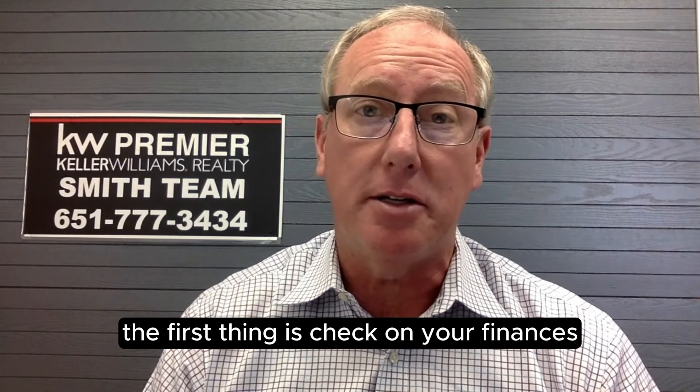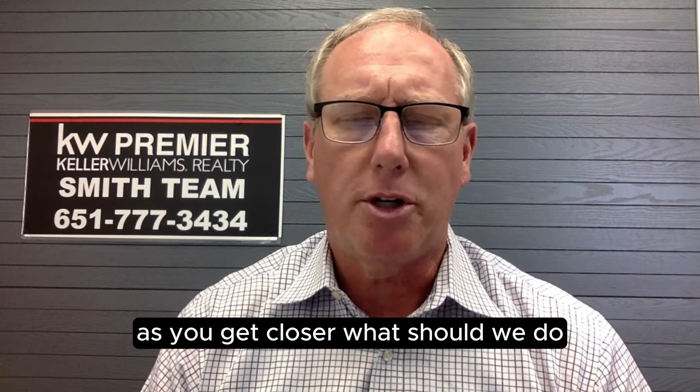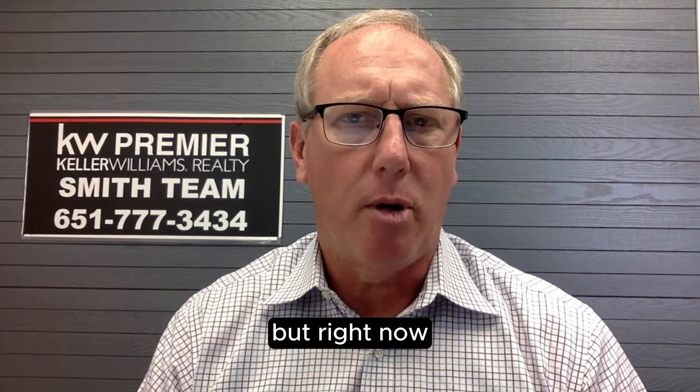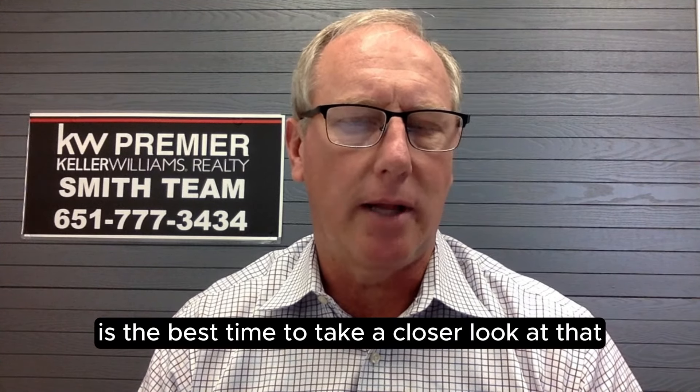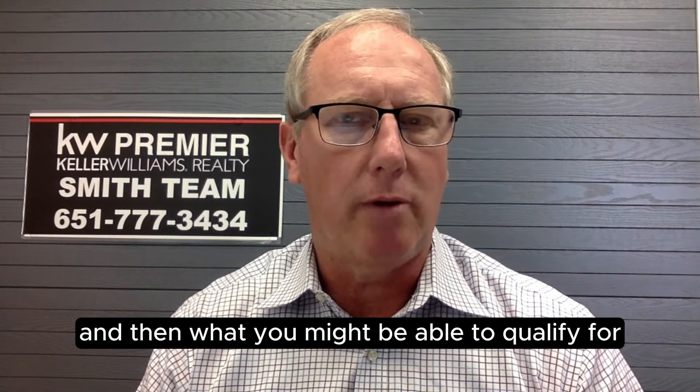The first thing is check on your finances. It's one of the things that people will say as you get closer — what should we do? Get the pre-approval letter squared away, take a closer look at your budget. Right now is the best time to take a closer look at that — see what you're paying for your monthly payment now and what you might be able to qualify for.